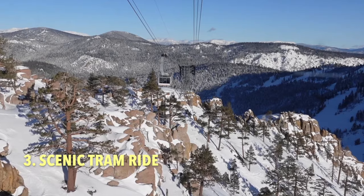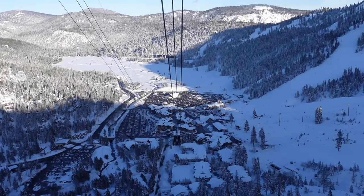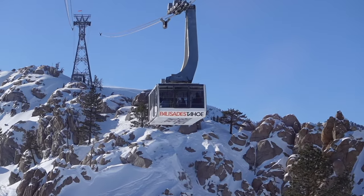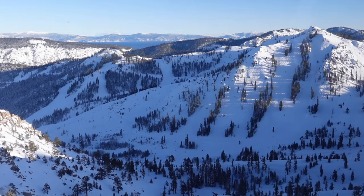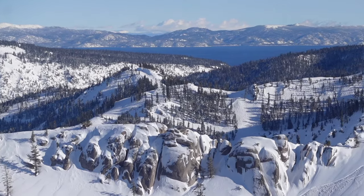Number three is taking a scenic tram ride. One of the best places to take an aerial scenic tram ride is Palisades Tahoe. The 10 minute ride takes you 8,000 feet above sea level and features spectacular views of the mountains and Lake Tahoe in the distance.